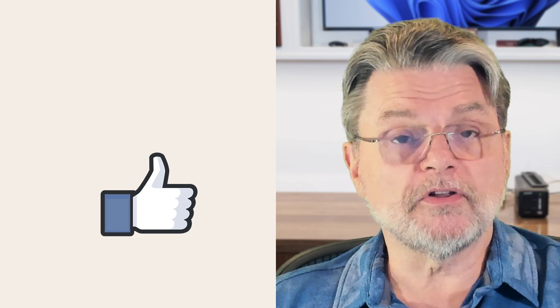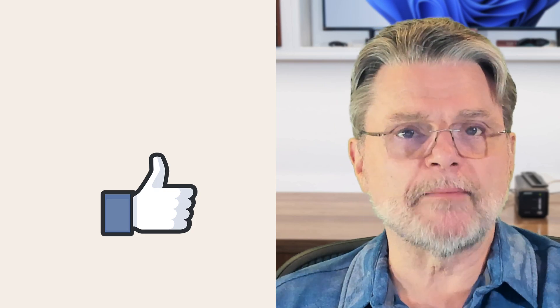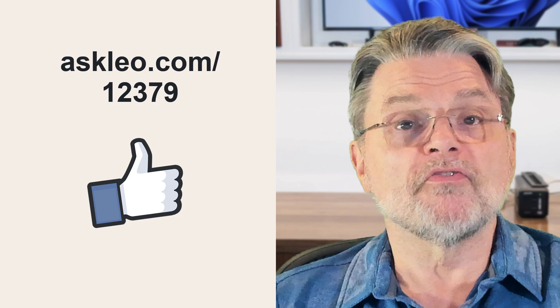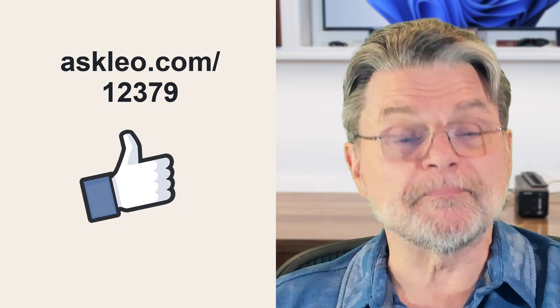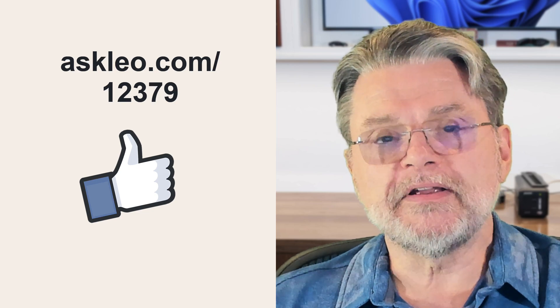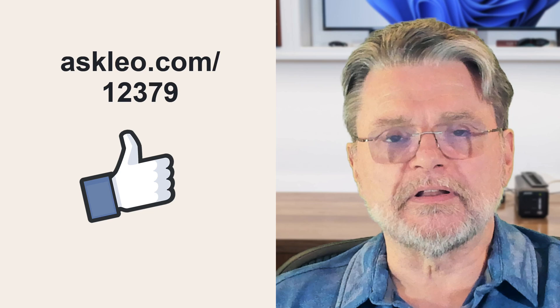But if you still want to close the account and you understand all of the ramifications of doing so, well, now you know how. For updates, comments, and links related to this topic and more, visit askleo.com/12379. I'm Leo Notenboom and this is askleo.com.